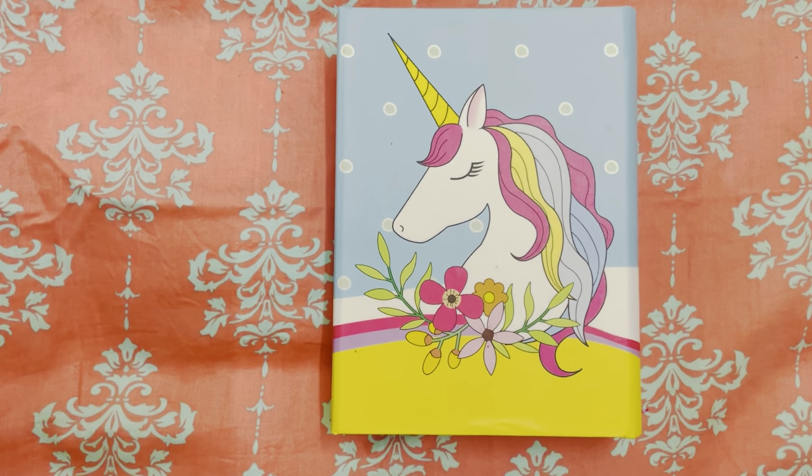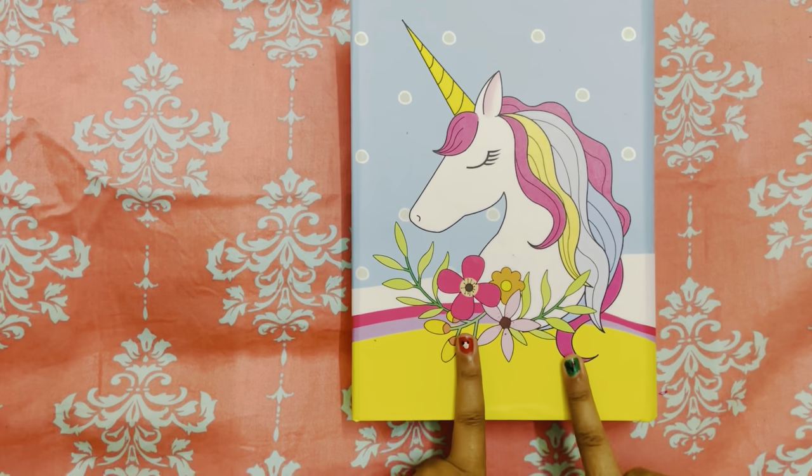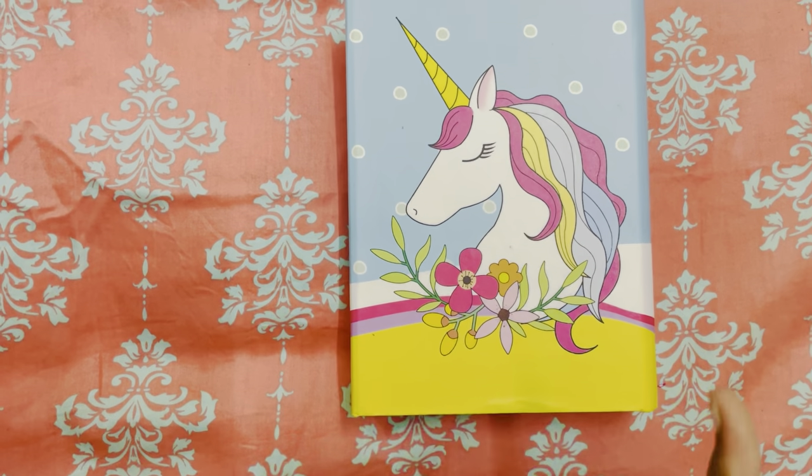Hey guys! It's me, Aditi Sparkles. So this is the first video which includes the holiday season. I did my nails. They're a little wacky, but that's okay.